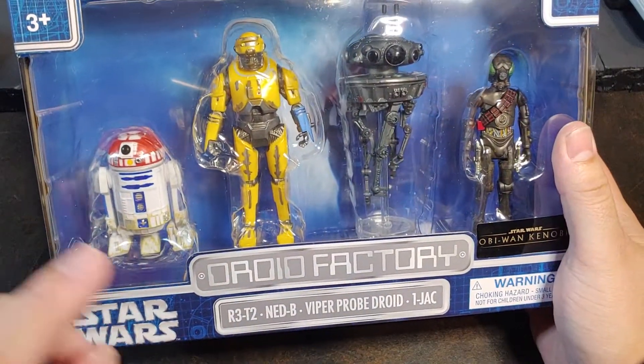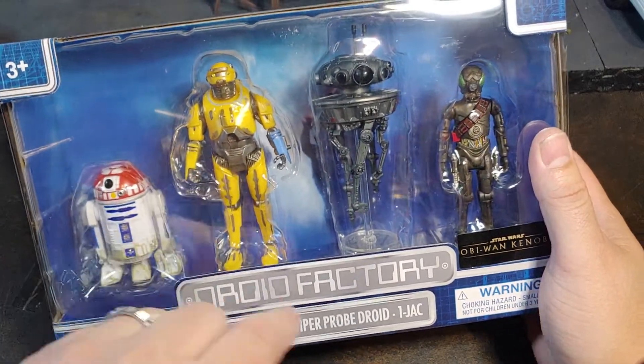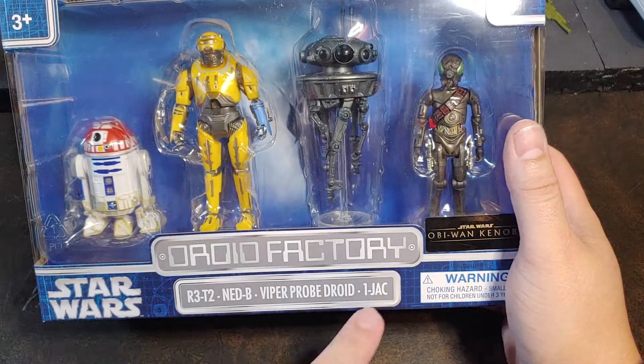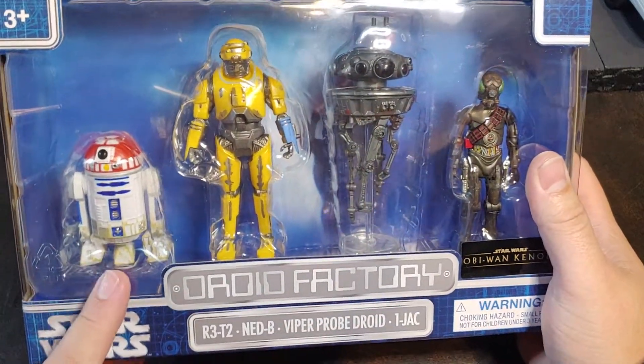This pack contains the R3-T2 Astromech, the Ned-B Loader Droid, the Viper Probe Droid, and then the Bounty Hunter 1-JAC. If you don't recognize the R3-T2,